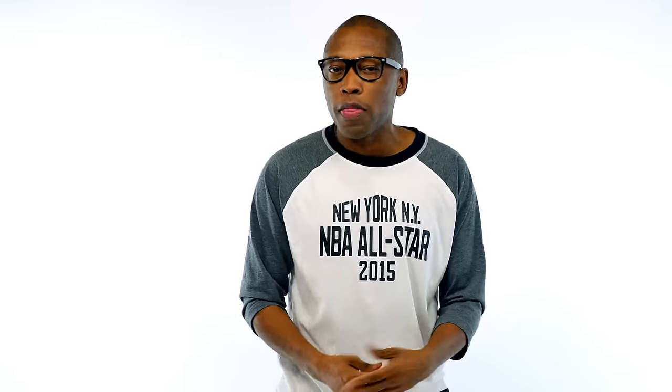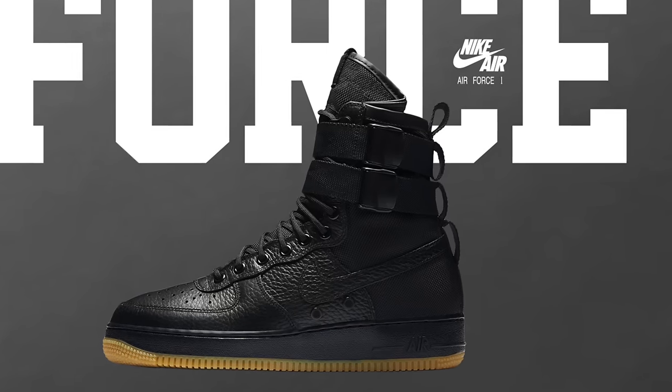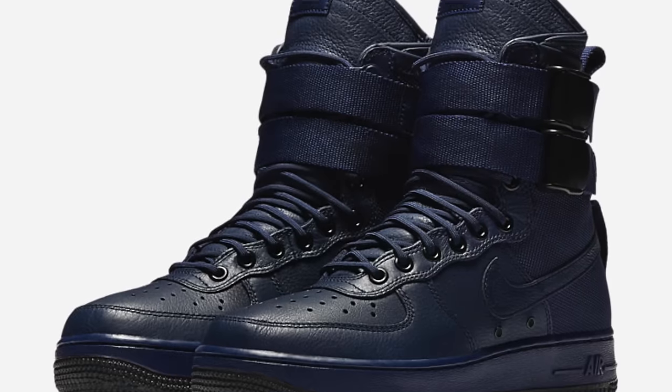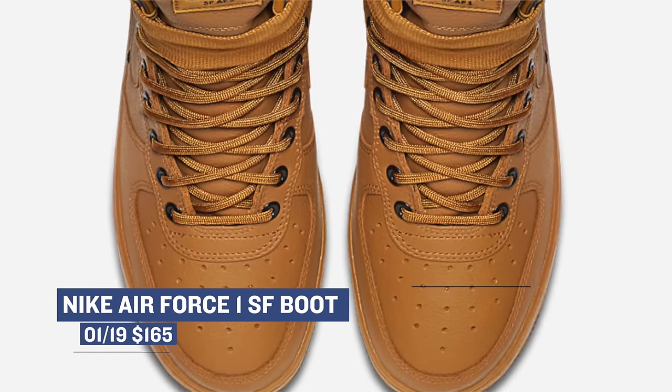Keeping with that lifestyle angle, Nike Sportswear is bringing in another dose of the special field version of the Air Force One this week. There are four pairs — two are rocking gum bottoms, which look dope: the black and the off-white pair, while the blue rocks a blue outsole and the brown pair rocks a black outsole. The styling on these is crazy. Prices are set at $165.